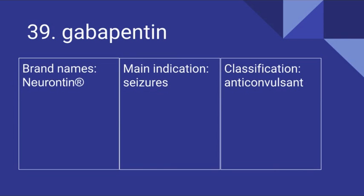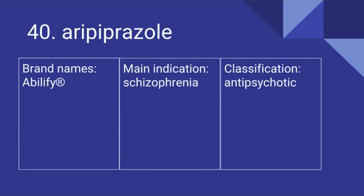39 is Gabapentin. Its brand name is Neurontin. It's used for seizures and it is an anticonvulsant. 40 is Aripiprazole. Its brand names include Abilify. It's used for schizophrenia and it is an antipsychotic.